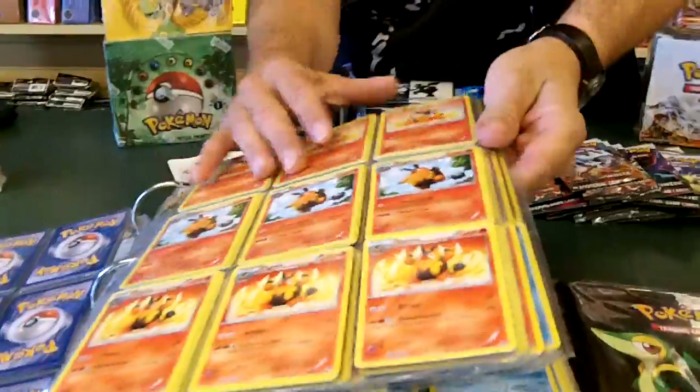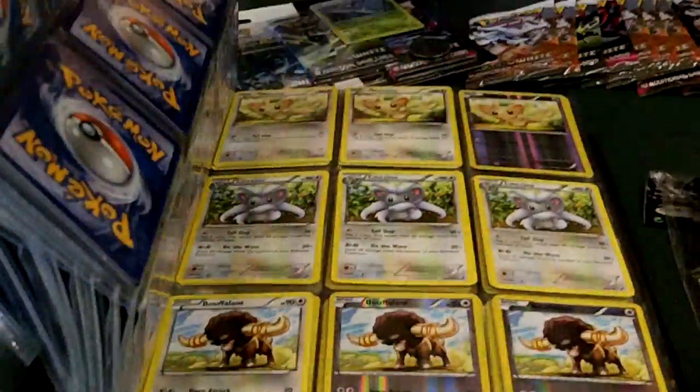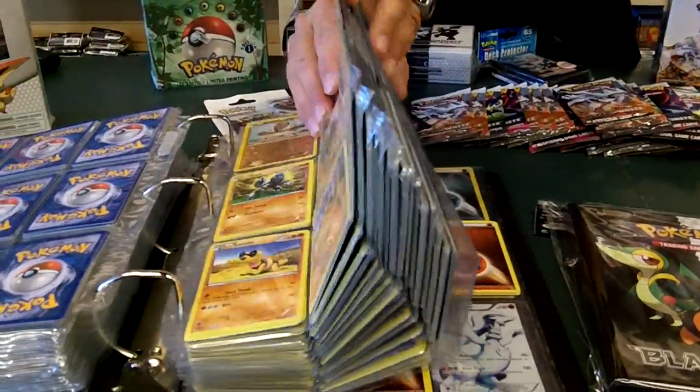Why don't you focus in on the single cards up here. Here as you see we have all the holos, the rare cards, the hard to get cards, every card you need to complete your series. It's just a great all around set.